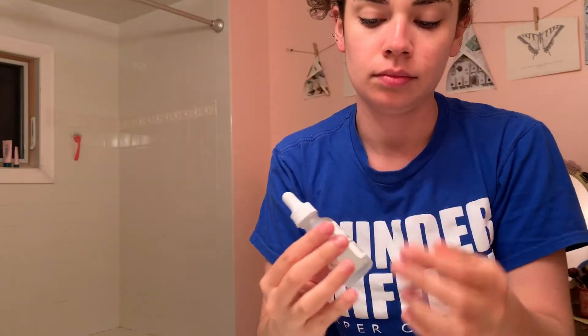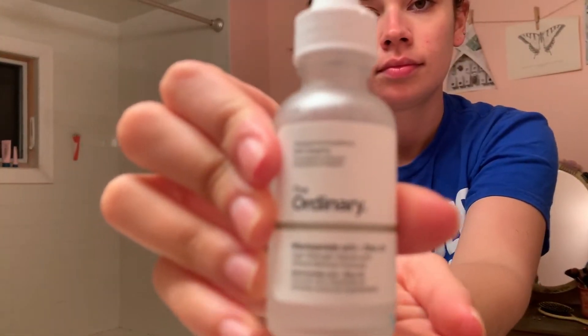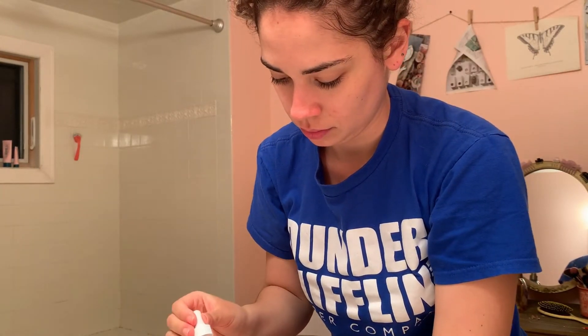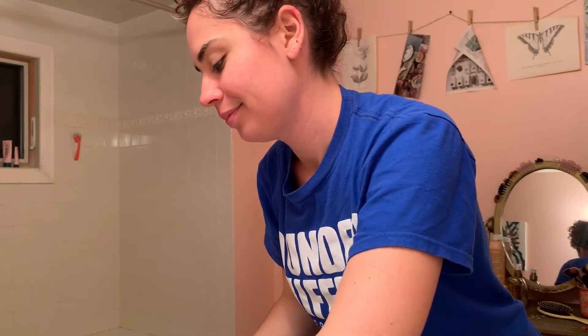By the way, these serums are formulated for acne. The next one is the niacinamide and zinc serum. I apply that similarly with just a little bit less than a pea size on my palm and rub it in. These are formulated mostly for acne-prone skin, so you can find your perfect kind of recipe for serums — but this is the cocktail that I like to put on my face every night.